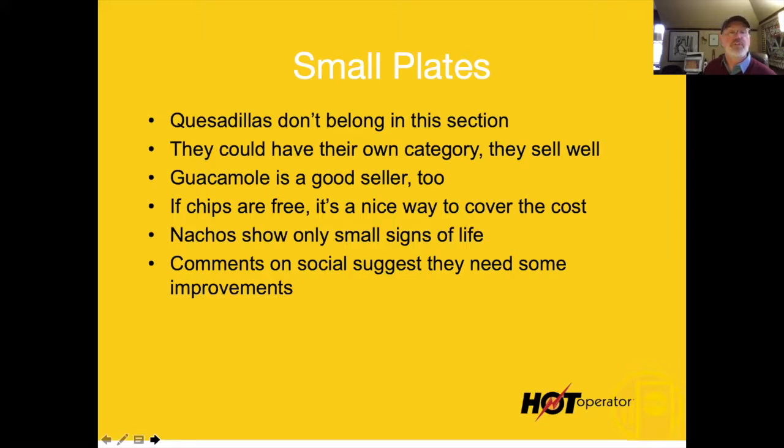Do something cool with other dips and cover the cost of the chips. Comments on social suggest they need improvements on the nachos. If it were me, the nachos should be a really interesting, cool item — something like serving them on a mini surfboard. As it came out, people would look at it and go, 'That is really, really cool.'